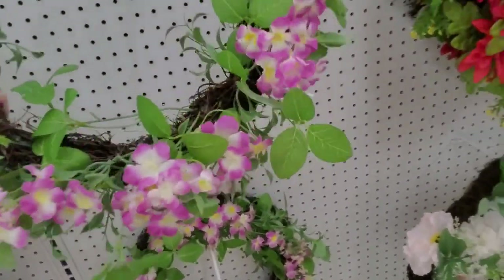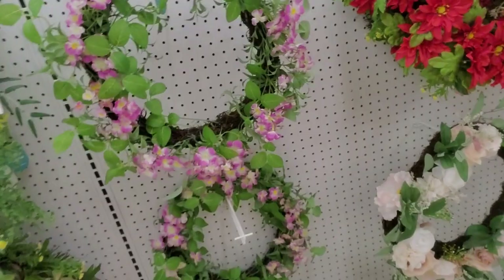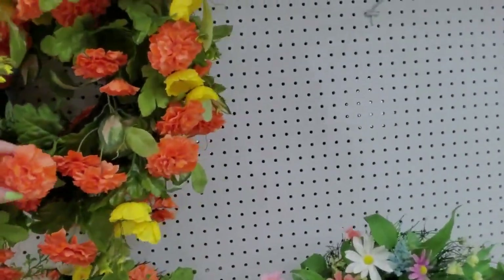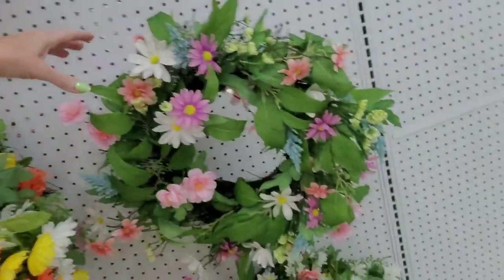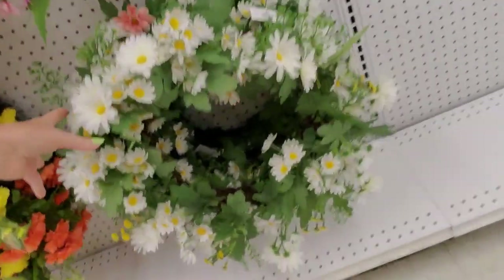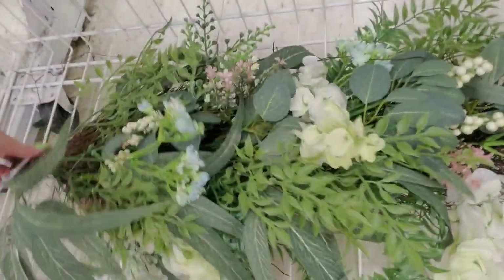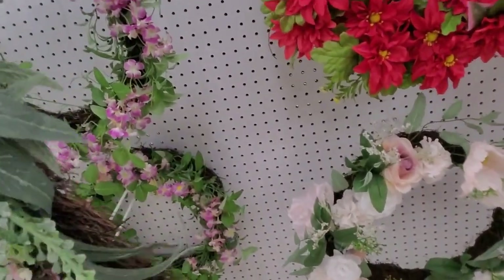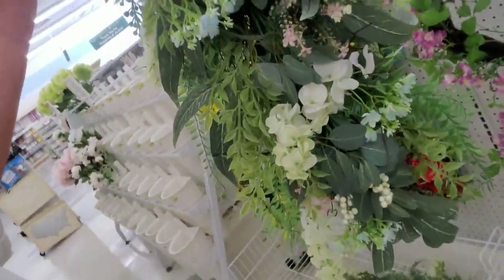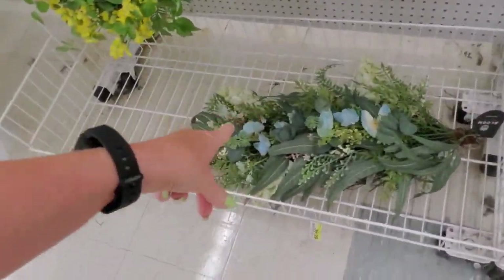Aren't they pretty? This one is $50 but you get 70% off — that's nice. I like this red one. This one too — it has little orange, blue, and yellow ones. This is a pretty spring wreath. Here's one with daisies — that one's nice. These sprays you can hang from your door. How much are these? $60, but again 70% off.